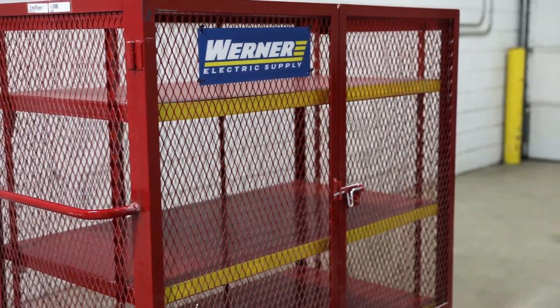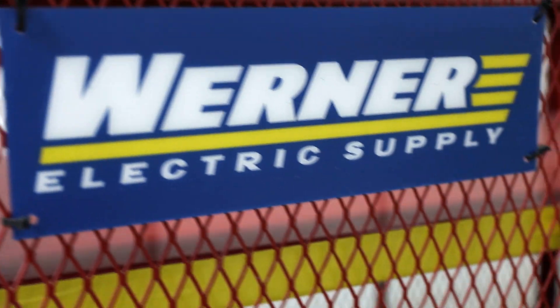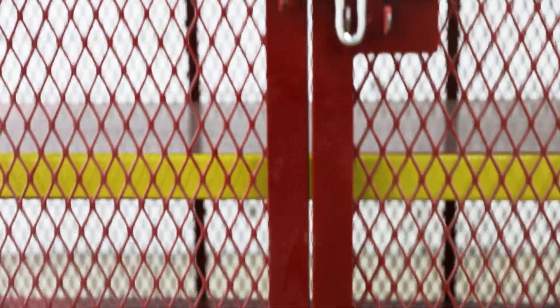Our welded security cart is lockable, rollable, and it's easy to see what it contains. Keep in mind this large capacity cart will not fit through a standard doorway.